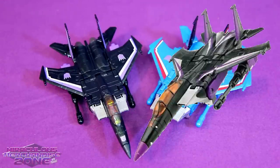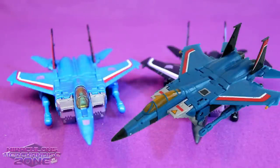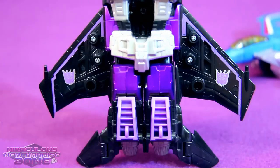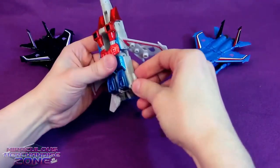Skywarp and Thundercracker have had the same treatment versus their Classics counterparts, though Thundercracker in that line was a little more accurate — he just didn't have the Decepticon logos on the wings. One of the things I really liked that they added in jet mode was these Decepticon logos on the bottom side of the wings as well — just another nice little touch.